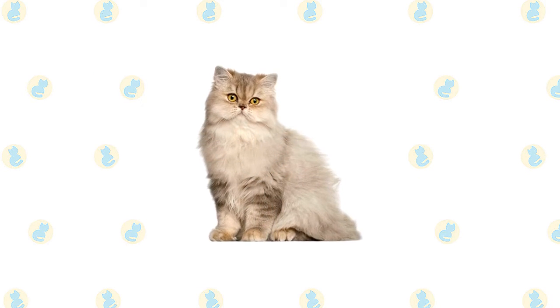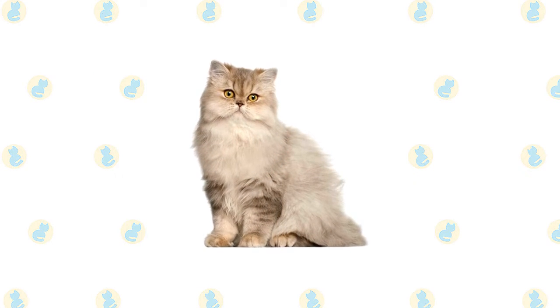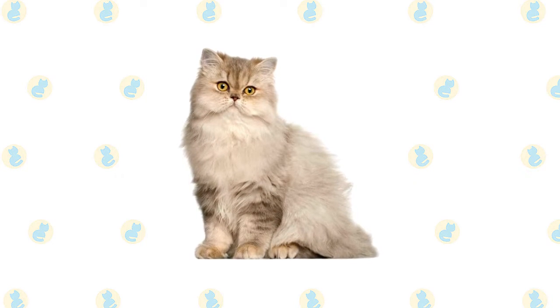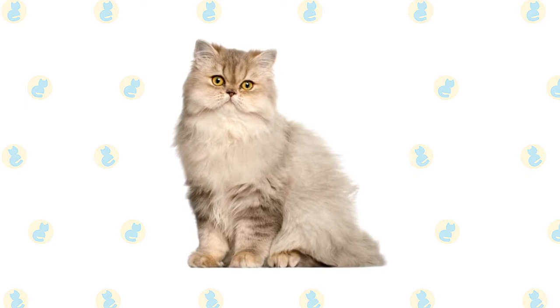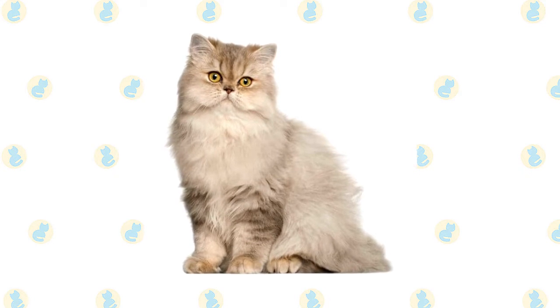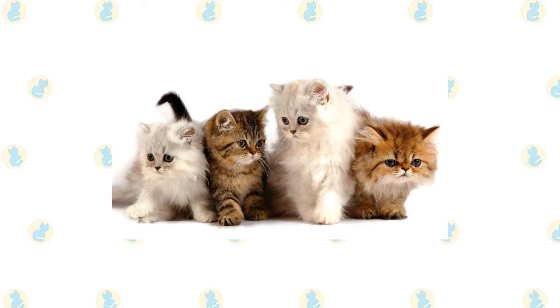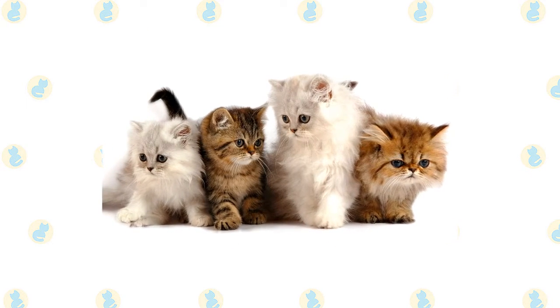A long, thick, shiny coat with a fine texture completes the Persian's look. It's long all over the body and includes an immense ruff around the neck, a deep frill between the front legs, long ear and toe tufts, and a full brush tail. Persians can come in different looks — some known as 'peke-face' Persians have an extremely flat face.